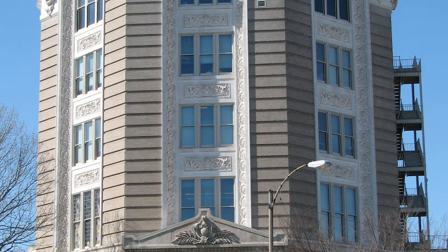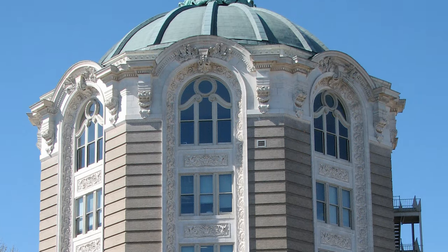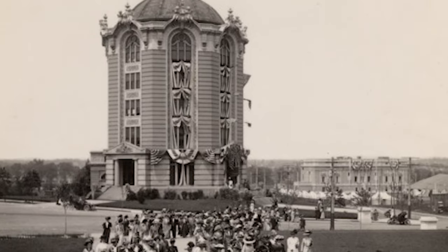Sitting on the border of St. Louis City and St. Louis County is a beautiful tower. But what was its original purpose? Let's find out!